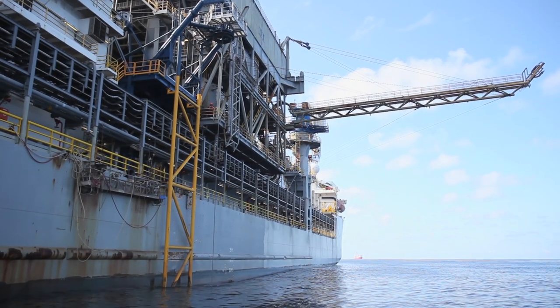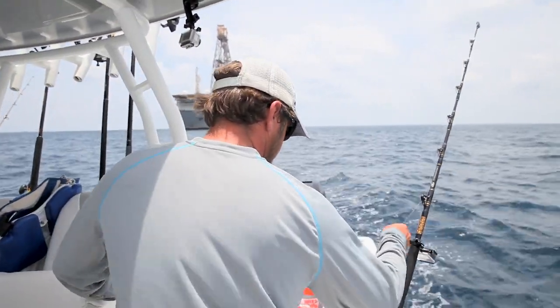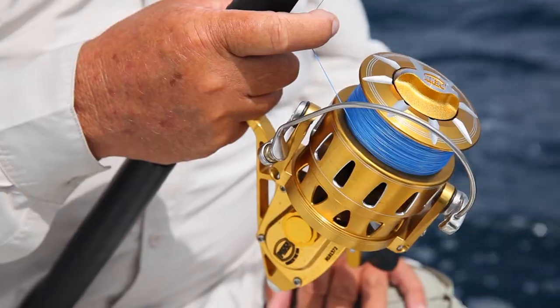Oil drilling ships like this one float in as much as 6,000 feet of water in the Gulf and attract everything from bait to dolphin, tuna, wahoo, and blue marlin.